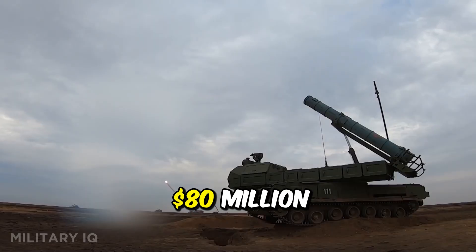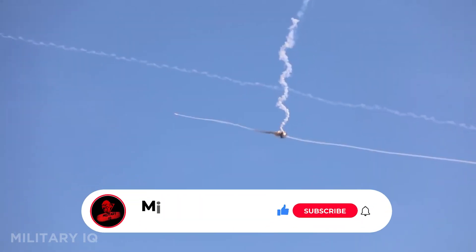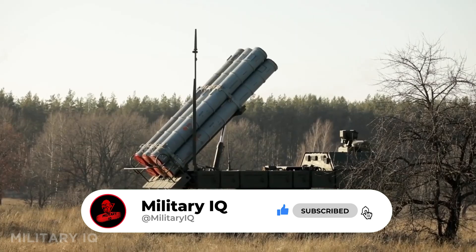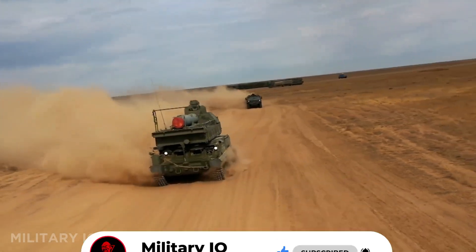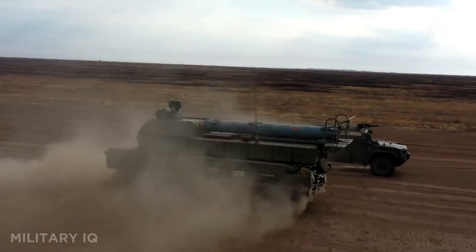With an estimated unit cost of $80 million, it is a major investment but brings world-class protection. India uses this system to cover both mobile forces and key infrastructure, ensuring no enemy aircraft can enter undetected. The Buk M3 represents a leap in air defense, pushing India's layered shield closer to modern standards.